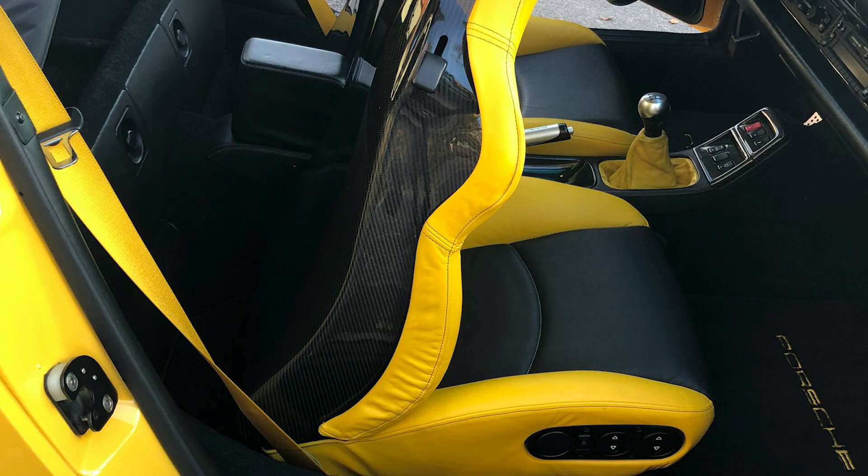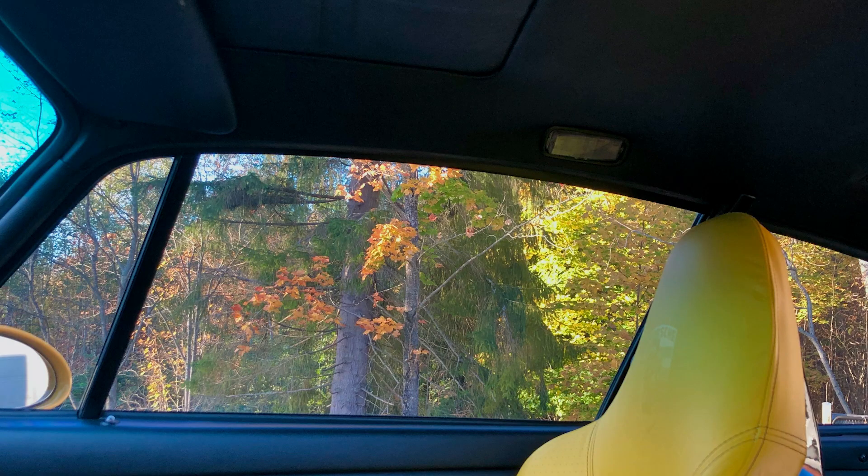What is very striking with this particular example is that the first owner specified it without a rear seat. This was an extra option to save weight — we don't know if the owner ever raced the car, probably he didn't. In any case, this is what was used on the very exclusive Club Sport models as well.